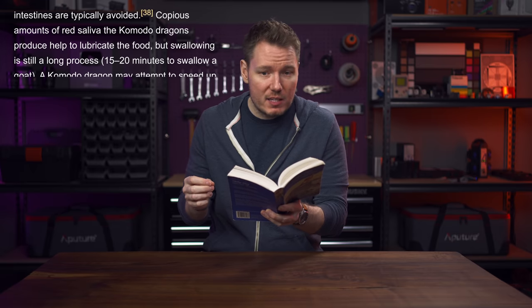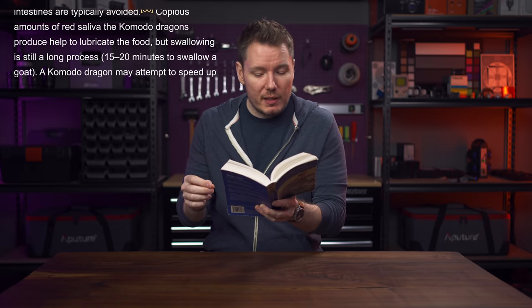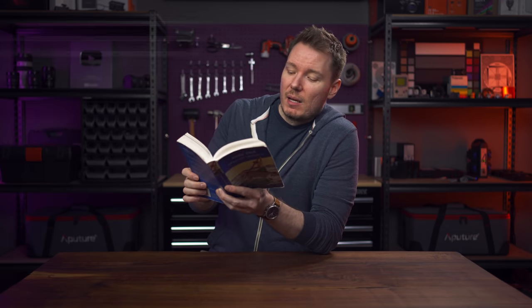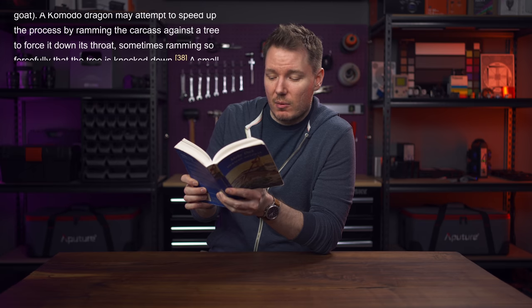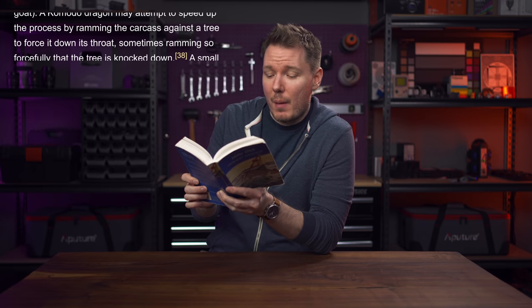That's pretty scary, but they can swallow it whole. A little bit more context: copious amounts of red saliva the Komodo dragons produce help lubricate the food, but swallowing is still a long process — 15 to 20 minutes to swallow a goat. I have some thoughts about that as well. But before any further ado, now we have the greatest sentence on all of Wikipedia. Here we go: A Komodo dragon may attempt to speed up the process by ramming the carcass against a tree to force it down its throat. Sometimes ramming so forcefully that the tree is knocked down.